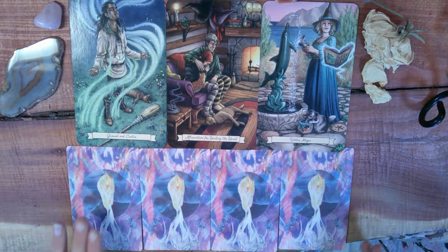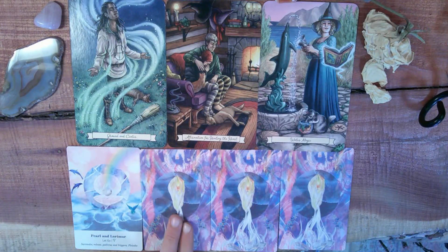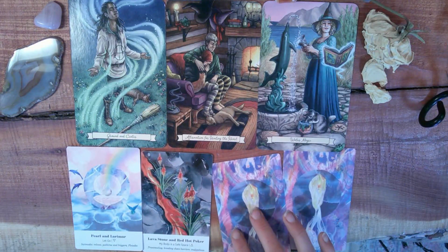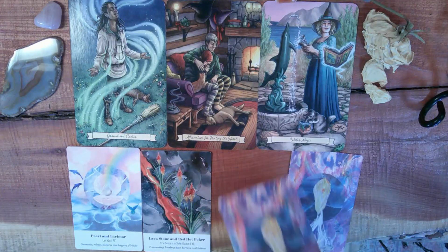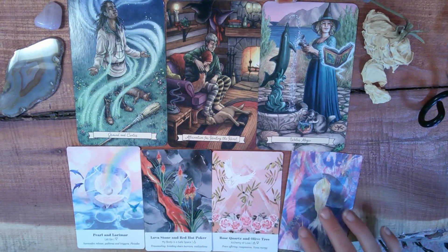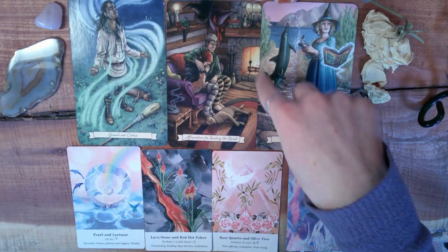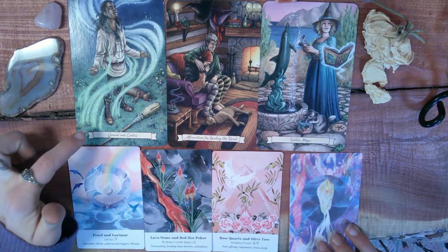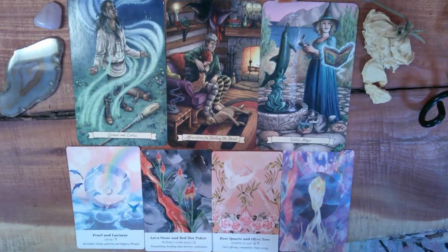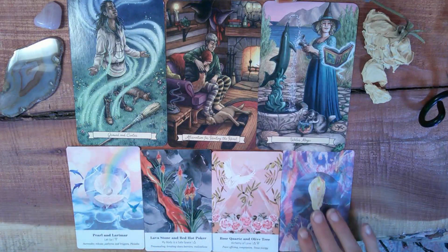Let's now move into the angelic energies around you. We have Pearl and Larimar with Let Go — that's a lot of what I was talking about with the heart and the water magic. Then we have Lava Stone and Red Hot Poker with My Body is a Safe Space — that makes a lot of sense with the going underneath and kind of finding safety and solitude. Rose Quartz and Olive Tree with Alchemy of Love, Peace Offerings, Compassion, and Venus Energy — that has a lot to do with this healing of the heart energy. With the alchemy, I'm feeling like it's connecting with Ground and Center because it's that time you're spending to really plant your roots and start to discover how you want to transform situations into something better for the future.